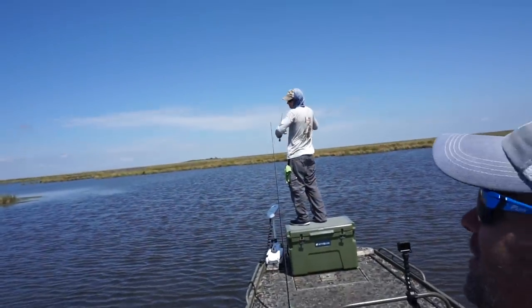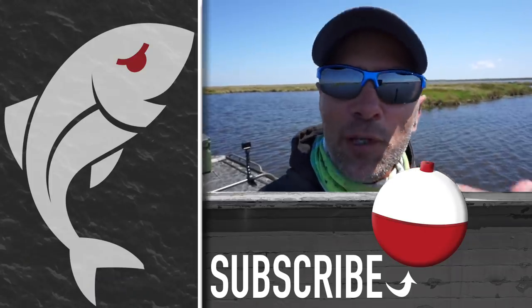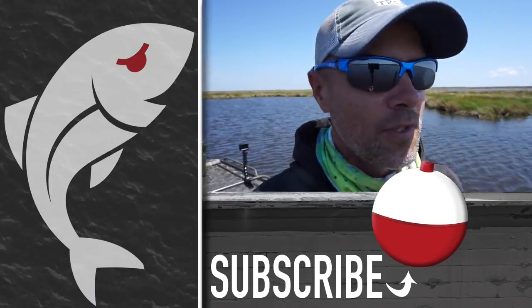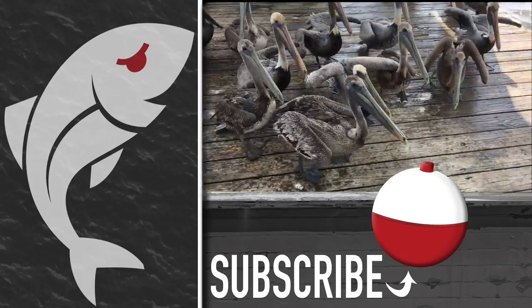Jonathan and I have a limit of speckled trout cooling in the ice chest. This guy loves to sight fish redfish, and that's what he's doing now. Hopefully you enjoyed the video — if you did, please give it a thumbs up. Subscribe to the Marshman Masson channel on YouTube, and don't forget to hit the notification bell so you'll be notified whenever we post a new video. Until next time, if we don't see you in the marsh, we'll see you right here at Marshman Masson.